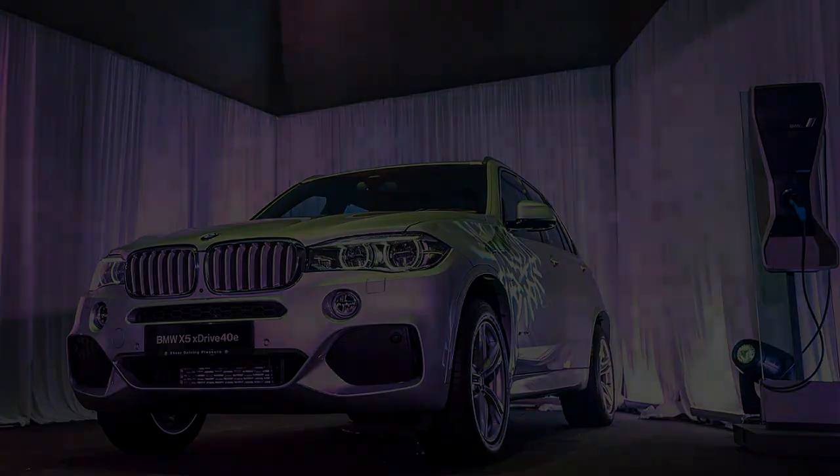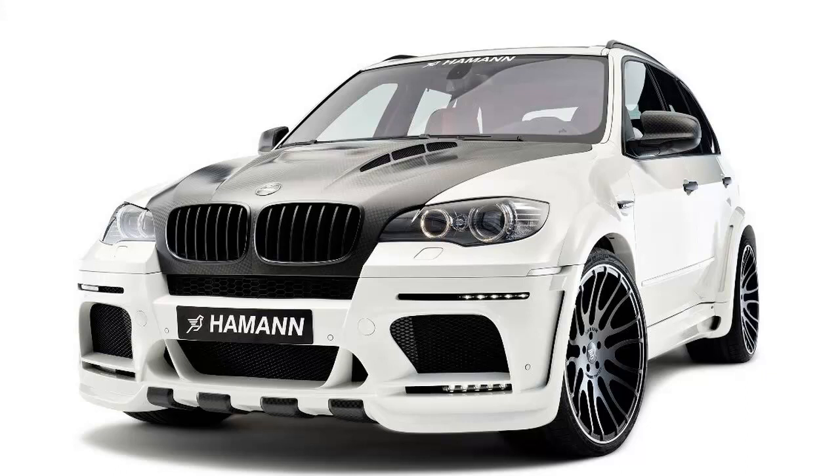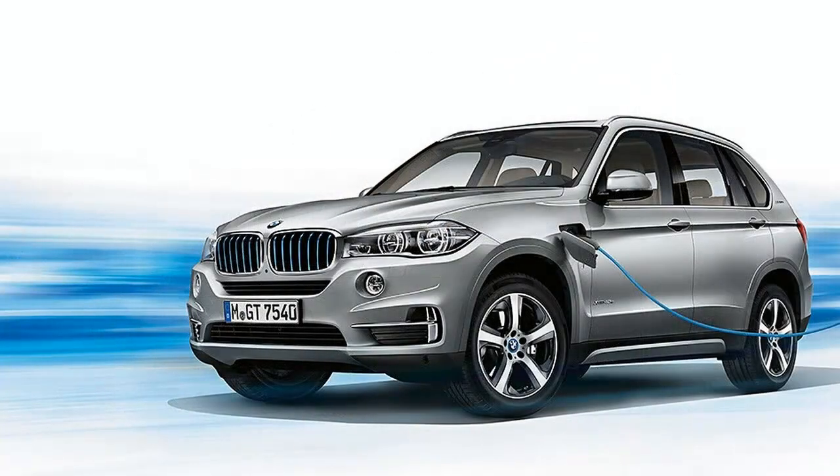The plug-in hybrid tech has been part of the auto industry for years. It's only recently transcended the mass market to merge with luxury vehicles. Premium brands are now in a hurry to retrofit their best-selling models with plug-in tech, and that means SUVs are first to go under the knife.